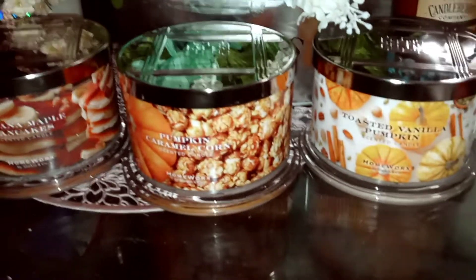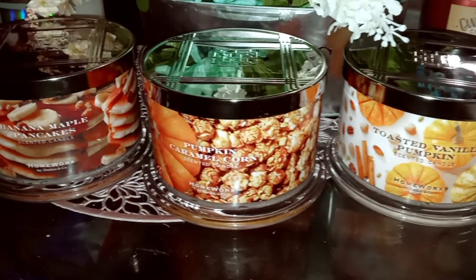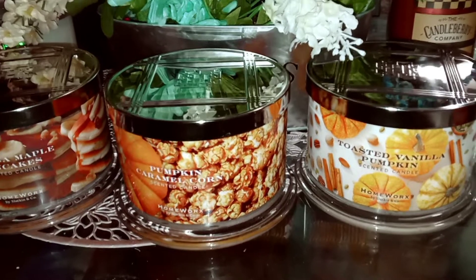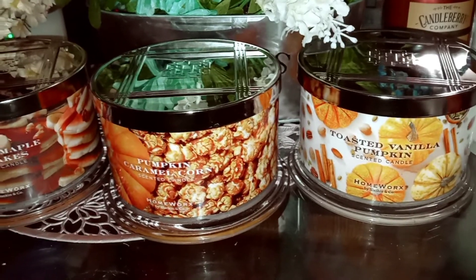Anyway, that's my two cents on these three yummy candles. I have more reviews to do, but I wanted to get these out because I know they're on sale. Thanks for watching — please like and subscribe if you haven't already, and I will see you guys again real soon. Have a great day, bye!